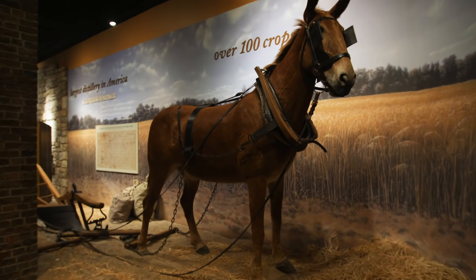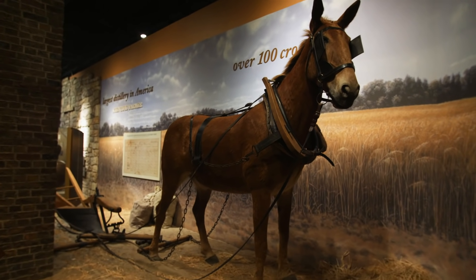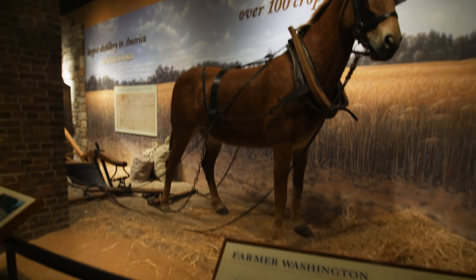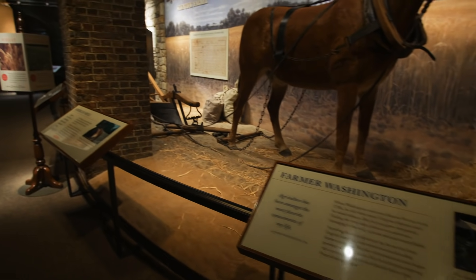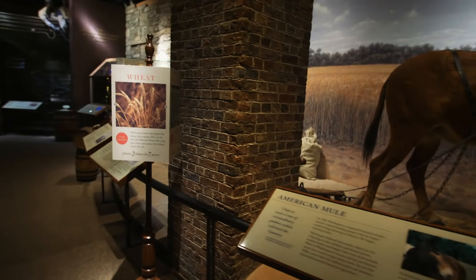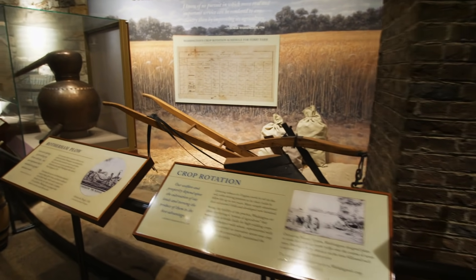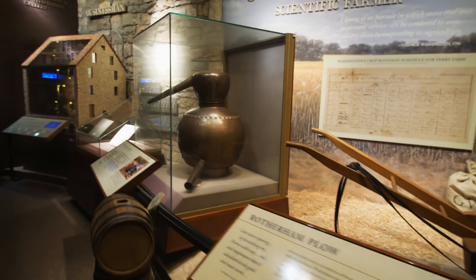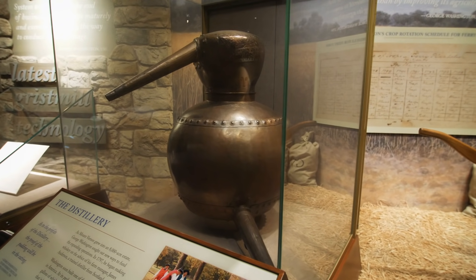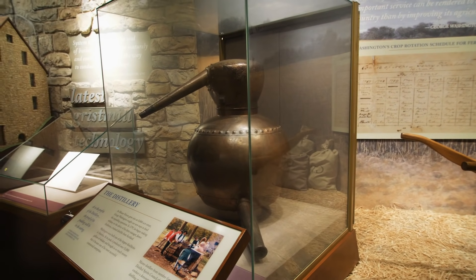After the Revolutionary War, Washington went back to the lifestyle he probably identified with most — that of a farmer. This exhibit talks about Washington's farming operations at Mount Vernon. And here's something I did not know: Washington started a whiskey distillery and became the largest distiller in America.